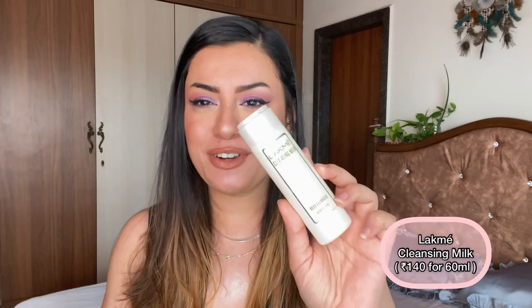That's all for the micellar waters and bi-phase makeup removers. Let's talk about my cleansing milks. The first is the cleansing milk from Lacme — super budget friendly, honestly so affordable at 140 rupees. You can get it on sale or in your local supermarket. It does an excellent job removing basic makeup and SPF. It doesn't really remove matte lipsticks or waterproof mascara that well, but for basic everyday makeup like kajal, lip tint, BB cream, basic bullet matte lipsticks — this does an amazing job. I think it's one of the most underrated products from Lacme.